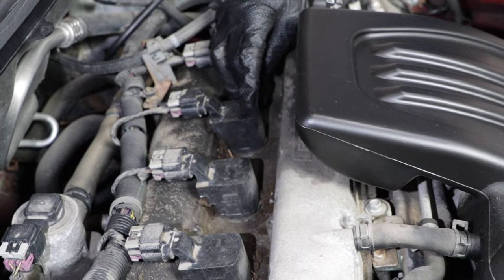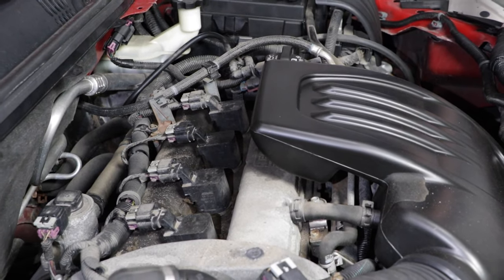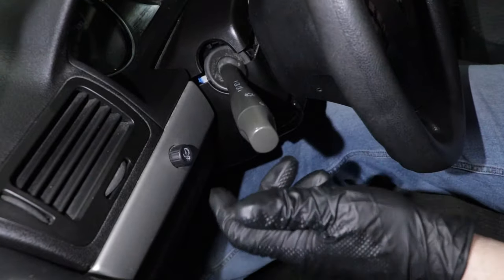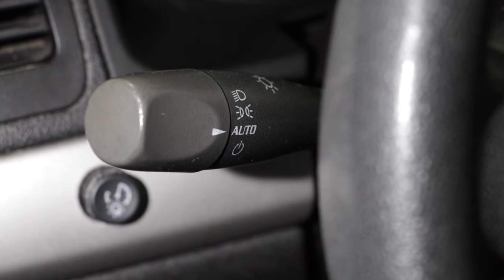When you're replacing coils, you also want to keep in mind it's always a good idea to replace the spark plugs as well. Number two: the combination switch, also known as the turn signal switch. It also works the headlights. You may find the headlights part of the switch doesn't work, or when you're turning the turn signals, the return stops working. In that event, you're going to have to replace the switch.